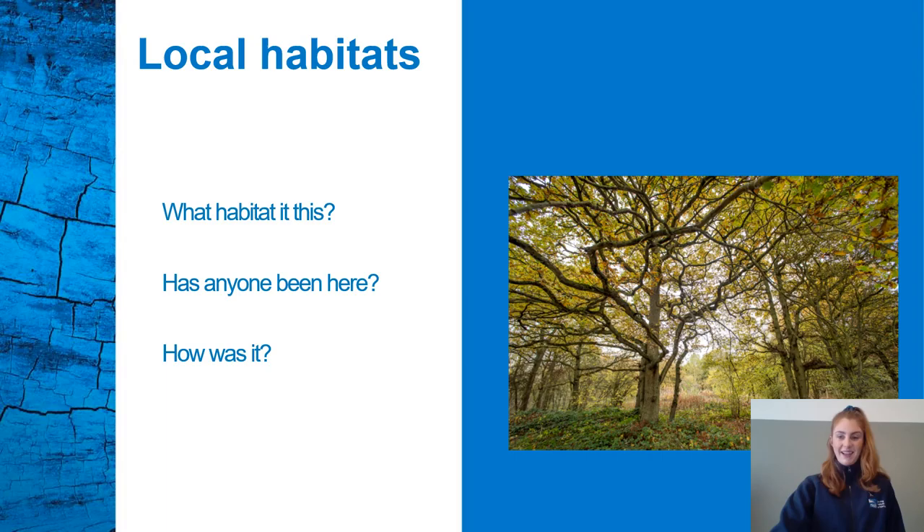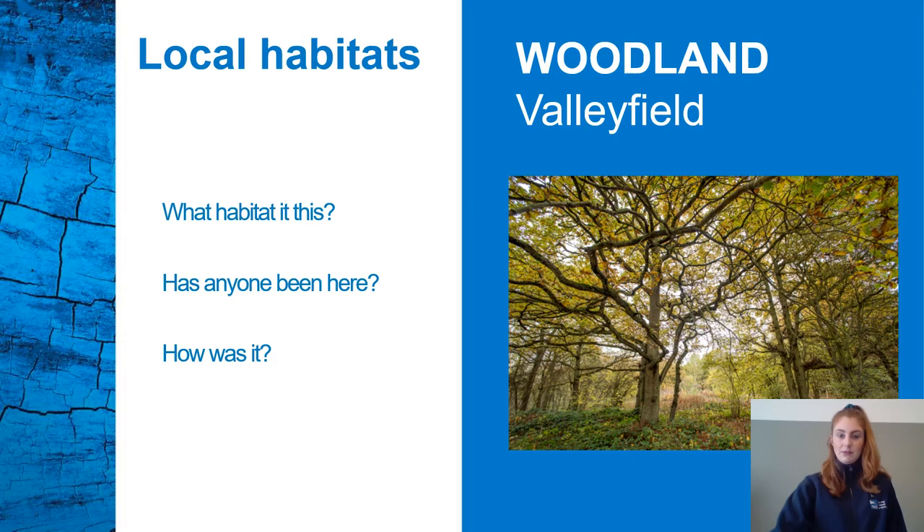So here we are in our second habitat. Does anybody know what this is? It's a woodland. For example, at Valleyfield. Has anybody ever been here before? Woodlands are a habitat where trees are the dominant plant form. This means that trees are the most common plant that you'll find there.